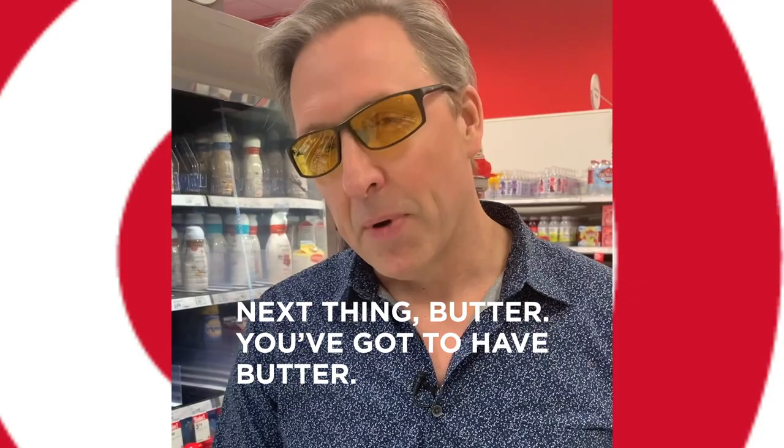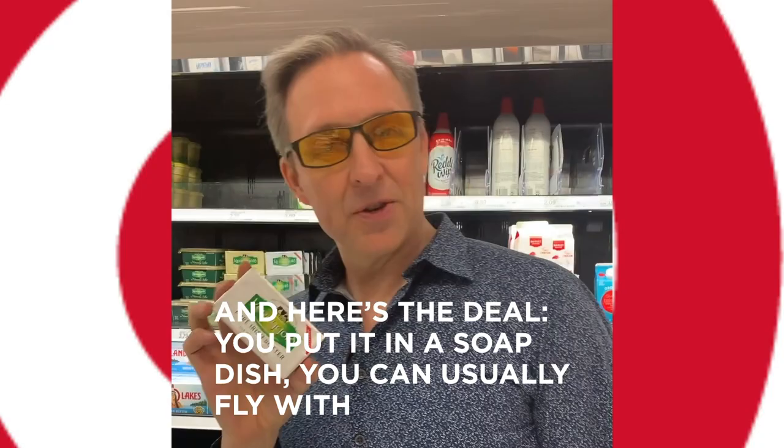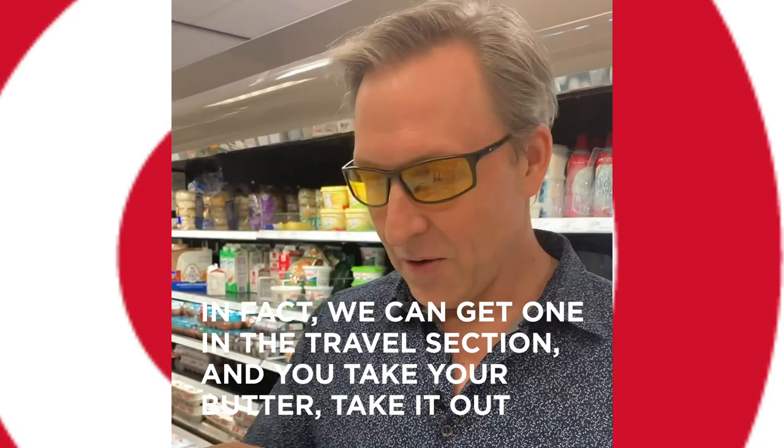Next thing: butter. You've got to have butter — grass-fed butter. Kerrygold is available almost everywhere and it's very affordable. Here's the deal: you put it in a soap dish and you can usually fly with it. Soap dish plus butter equals happy travel. You literally get a soap dish, the open kind from the travel section, take your butter out of the wrapper, stick it in there and it looks like soap — and you're allowed to travel with soap.